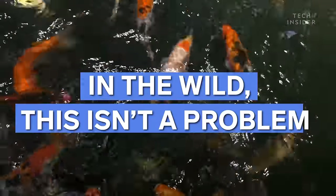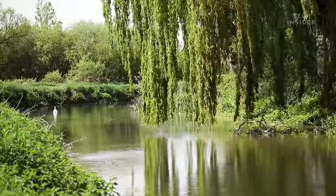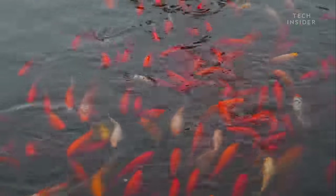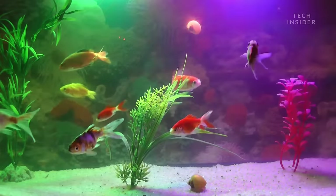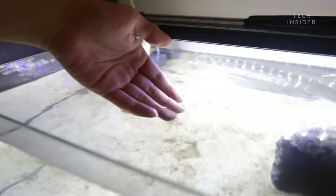In the wild, this isn't a problem. Freshwater lakes and ponds are home to armies of bacteria that break it down into less harmful chemicals. But in your home tank, there's no bacteria to be found — you have to introduce it.